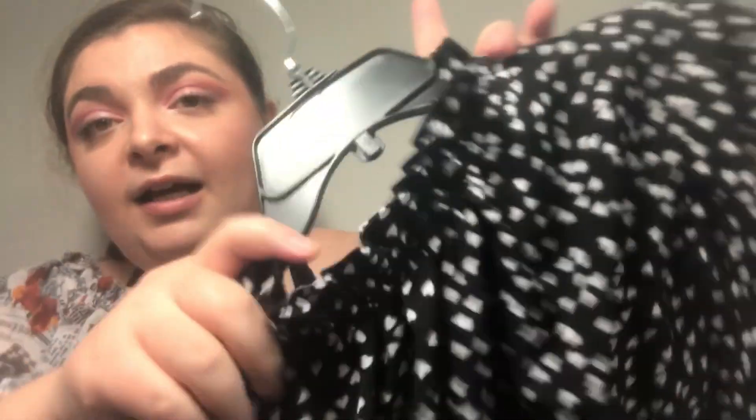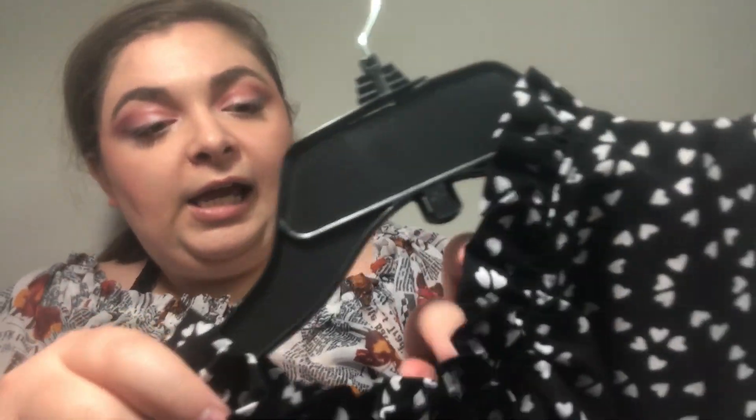I just got this a couple of weeks ago. It's this black, really floofy top that kind of cinches at the neck and has little white hearts on it. The sleeves are super poofy and fun — love it, it's like one of my favorites, to be honest. And then I just have this black simple dress. Honestly, every woman needs one.